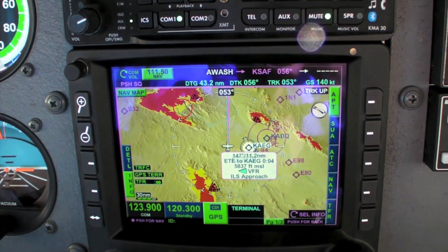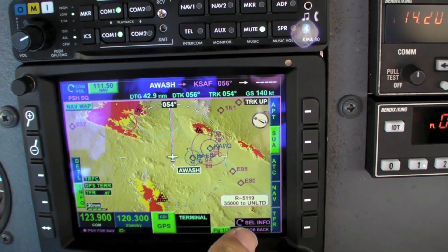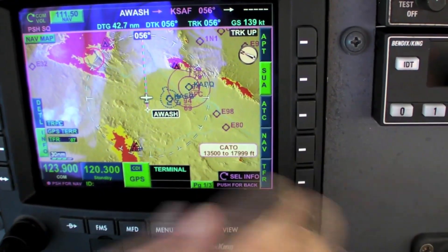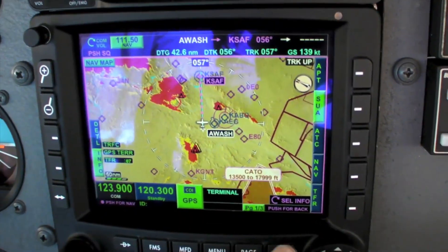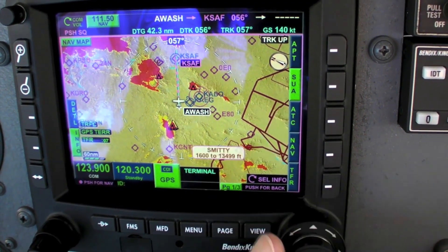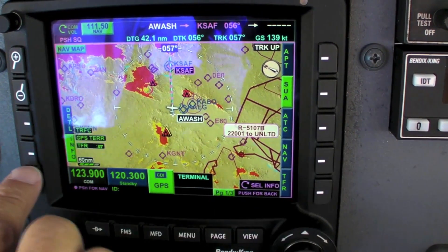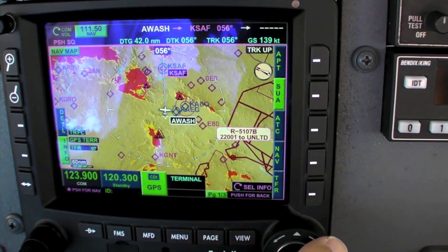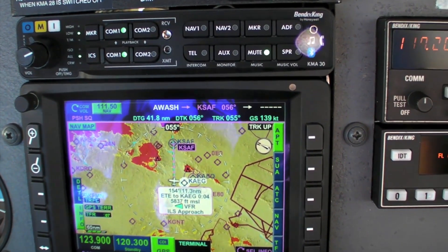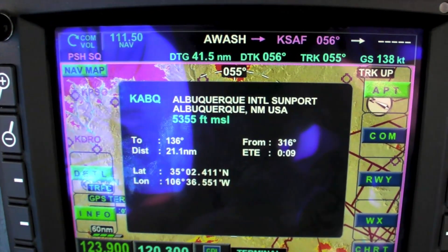If I want to get information on something — say special use airspace — I can scroll around the dial. I can see that restricted area 5119 is 3,500 to unlimited. Zooming out a bit, it's picking up airspace as I scroll, highlighting 5107B from surface to unlimited, spanning 1,600 to basically 14,000 feet. I can hit the information button to get details on special use airspace, air traffic control, or airports. For example, I can highlight Albuquerque, push detail, and get full information on it.